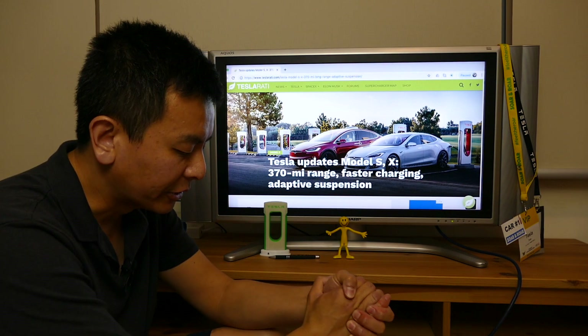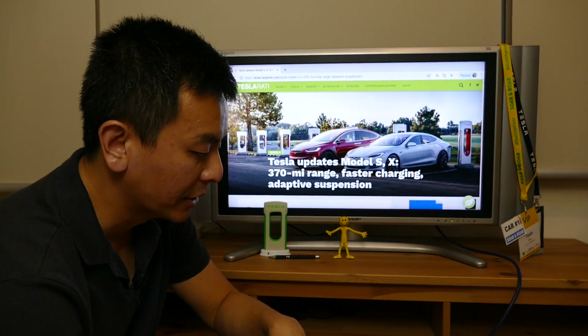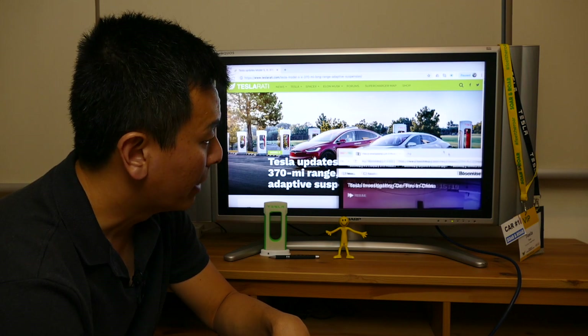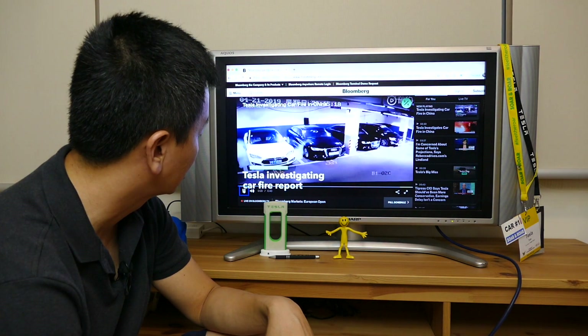So that's the new increased range for Model S and Model X. The next thing I want to talk about is the Shanghai Tesla Model S fire. This created quite a bit of news — bad news travels very quickly, unfortunately. And when it comes to Tesla, people love to watch this kind of stuff. So let me show this to you right now.